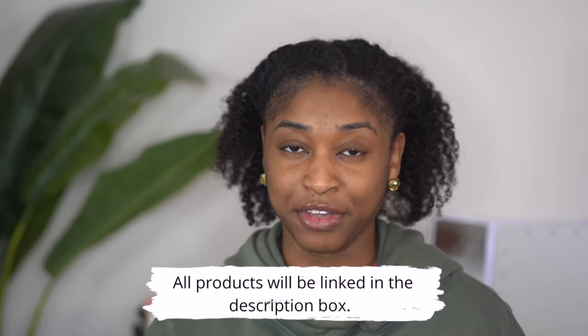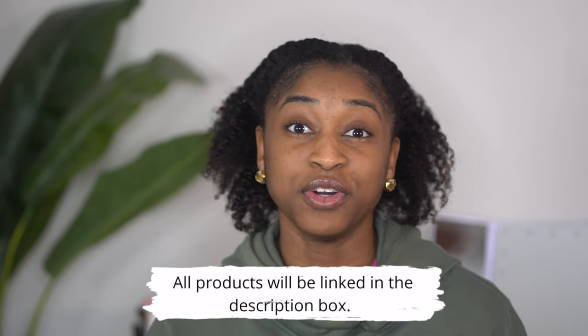Hey y'all, welcome back to my channel! In today's video we are getting into our 2023 product favorites. This is something I've been doing for the past couple of years and I enjoy doing them because it changes from year to year, which is so crazy but it makes sense because new products come out all the time. However this year I'm keeping it down to seven, because in reality I don't use a lot of products. I do not like being a product junkie, but I keep my hair routines quick, simple, and minimalistic.